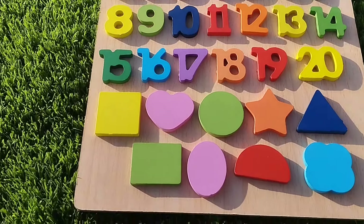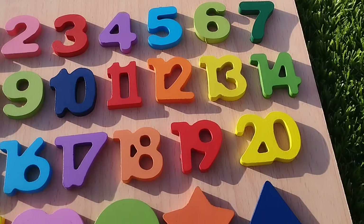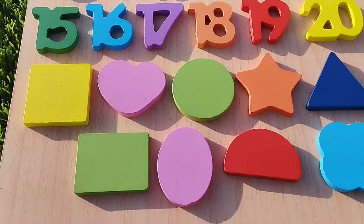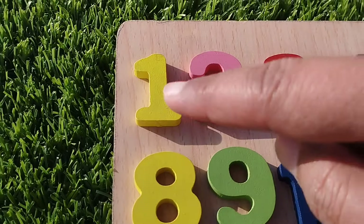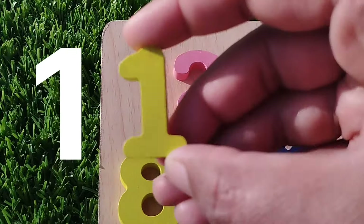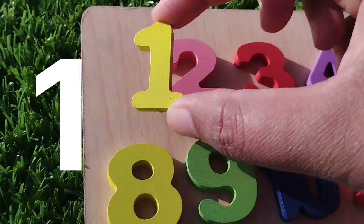Today we have a wooden puzzle game. We have wooden numbers and some wooden jibs. Let's learn their names one by one. Are you ready girls? Let's start. The first number is number one.